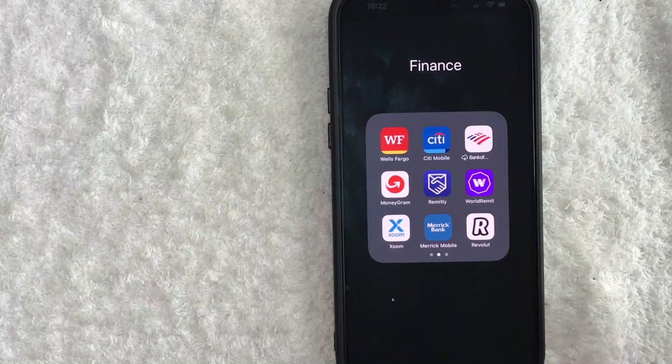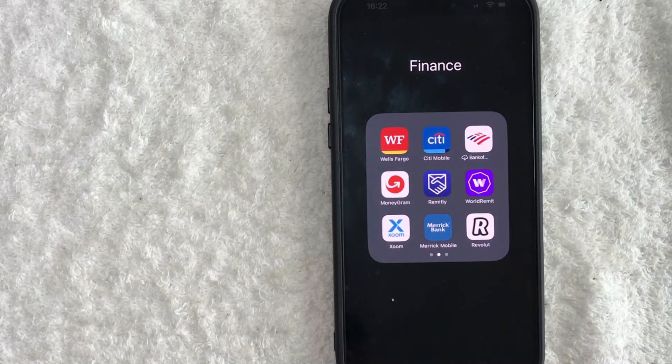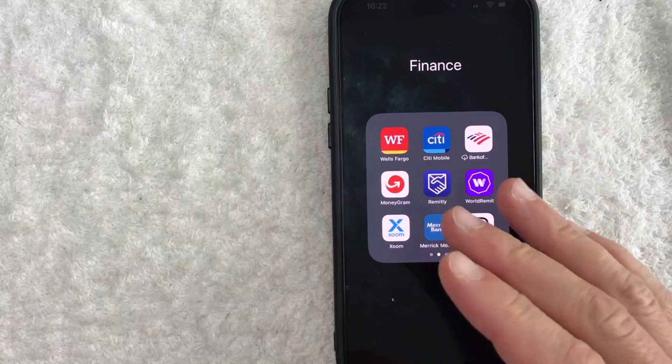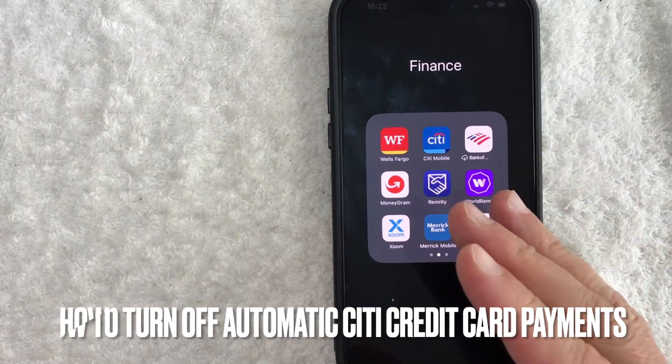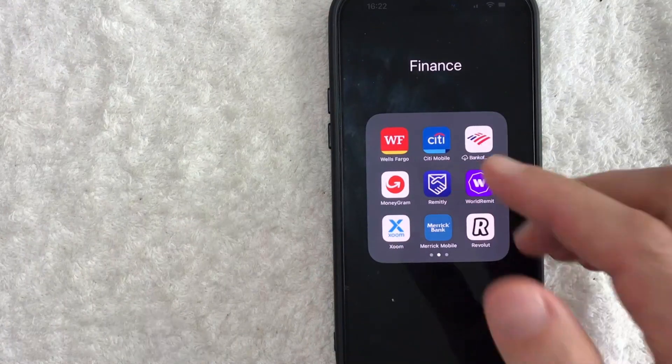Hey, welcome back guys. So today on this video, we are talking about Citi credit cards, and more specifically, I'm going to quickly answer a question I keep getting a lot on my other video: how do you turn off automatic credit card payments for your Citi credit card? So let's go ahead and talk about this.